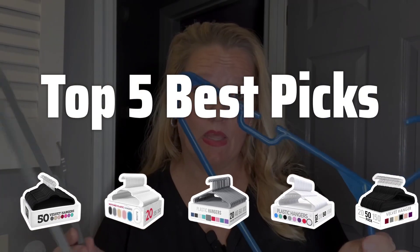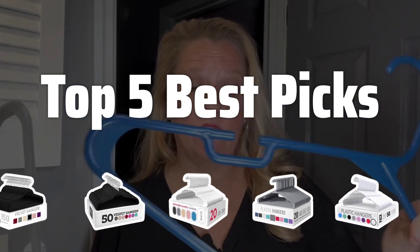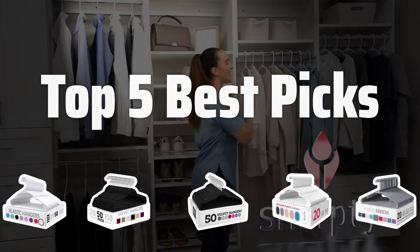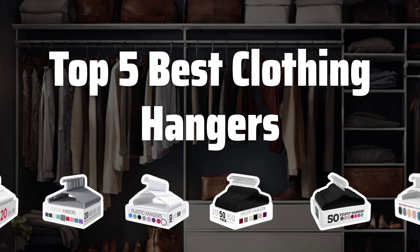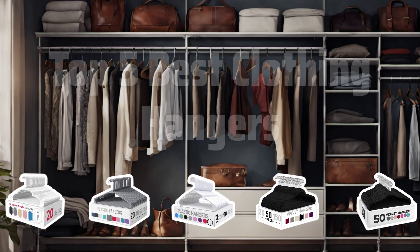Welcome to Top 5 Best Picks. The best standard hangers is probably one of the most essential items in any closet, so today we're diving into the top 5 best clothing hangers to help keep your wardrobe organized and wrinkle-free. Now let's take a look at the top 5 best clothing hangers we choose for you.